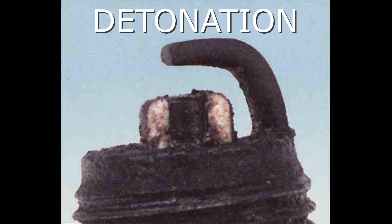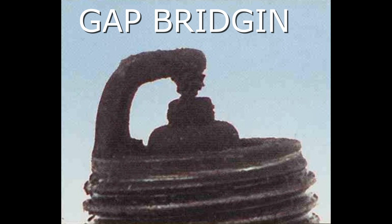Here we have an example of detonation. The symptoms include insulators that may be cracked or chipped; improper gap setting techniques can also result in a fractured insulator tip, which can lead to piston damage. The recommendation is to make sure the fuel anti-knock values meet engine requirements, use care when setting the gaps on new plugs, and avoid lugging the engine.